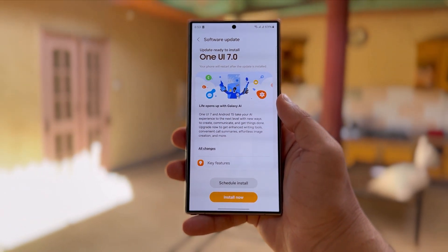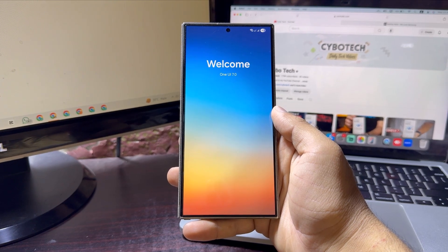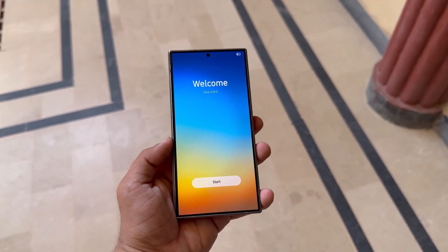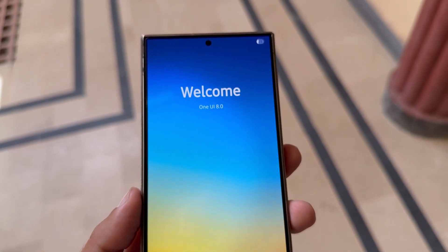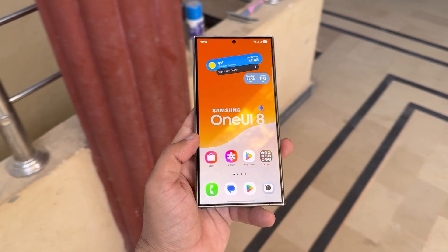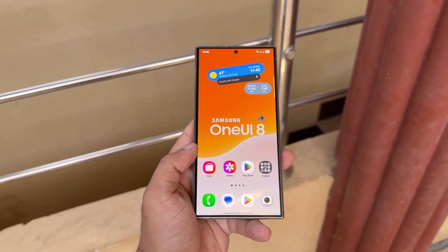Even though One UI 7 hadn't fully rolled out by mid-April, Samsung had already begun working on One UI 8. Galaxy users are curious to know whether their phones or tablets will receive the new Android update. But since Samsung hasn't shared an official list yet, we're left to rely on their update policy and make educated guesses. Here's a list of Galaxy phones and tablets expected to get the One UI 8 update. Keep in mind, this list isn't final — I'll continue to update it as more details come in.